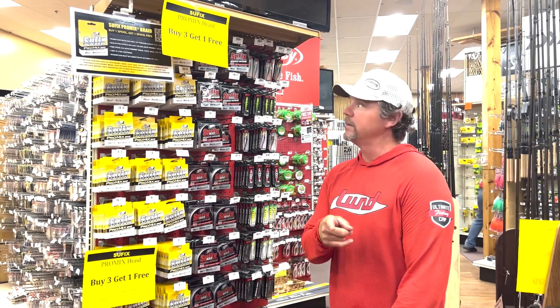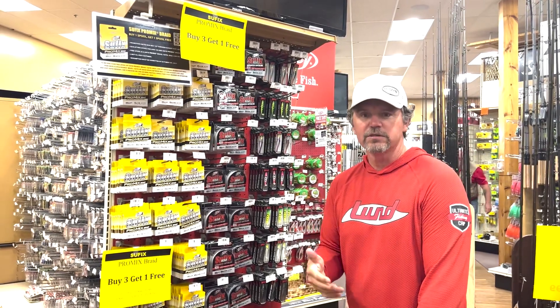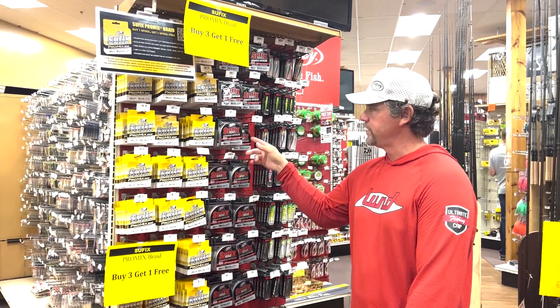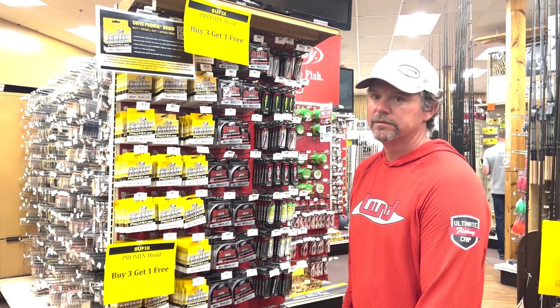Here's a hot deal you must have: buy five, get three, get one free, plus two free 20-pound spools by mail. This is the Pro-Mix Braid. We're fishing artificials, jig wraps, trolling cranks — braid is very important. I love the Suffix 832. Pro-Mix braid, all this stuff right here — great deal. Buy three, get one free.